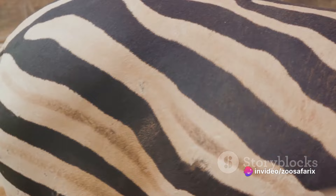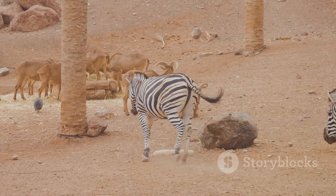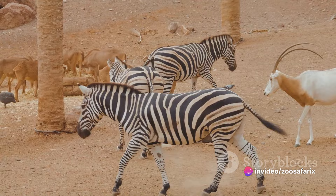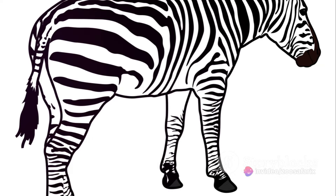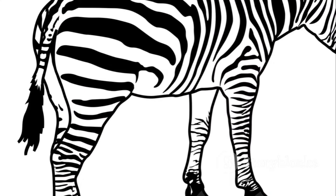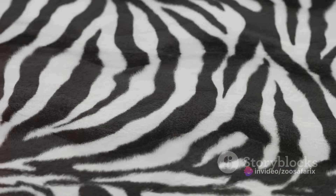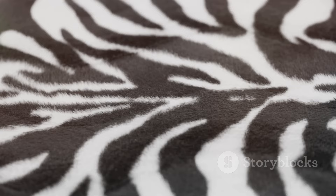Zebras have fascinated humans for centuries, but how have they influenced human culture? From the dawn of human civilization, zebras have held a special place in our hearts and minds. Ancient cave paintings discovered in various parts of Africa depict these striped creatures, indicating their importance to our ancestors. The striking contrast of black and white stripes set against the African landscape must have left a deep impression on early humans. Fast forward to more recent times — fashion designers have often used zebra prints in their creations, captivated by the unique and bold patterns.